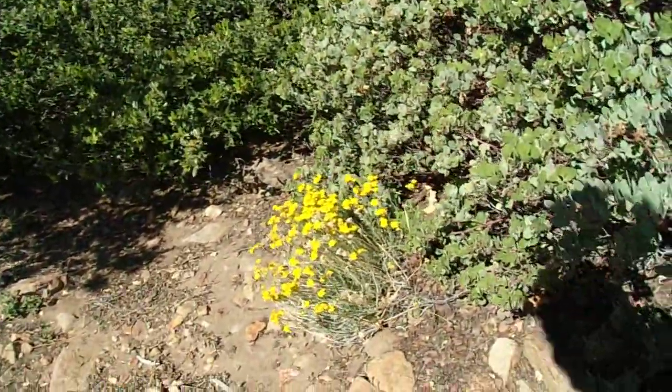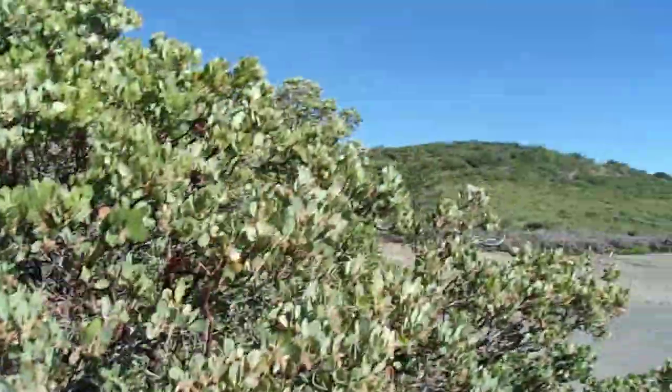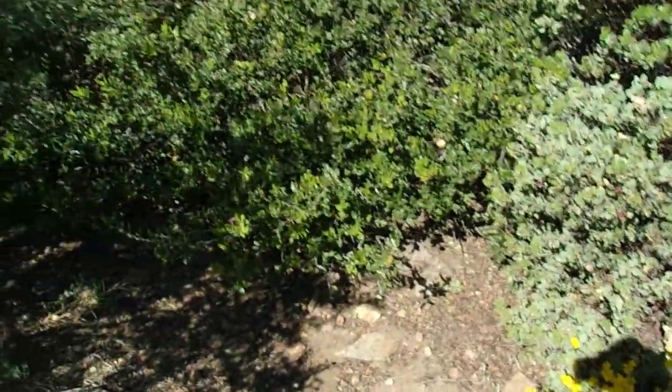Morning, this is Brian. Today is Tuesday, May 31st, 2022. I am near Stevenson Peak in the Laguna Mountain Recreation Area in East County, San Diego County. And it's time for a Spotlight on Plants video.